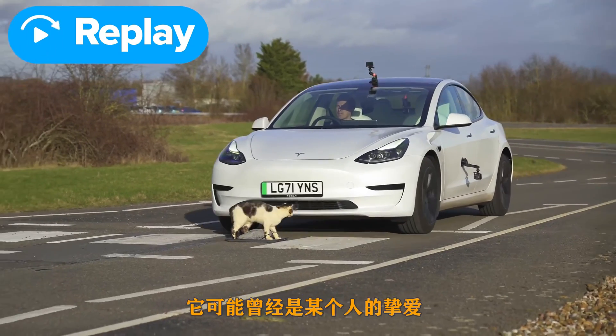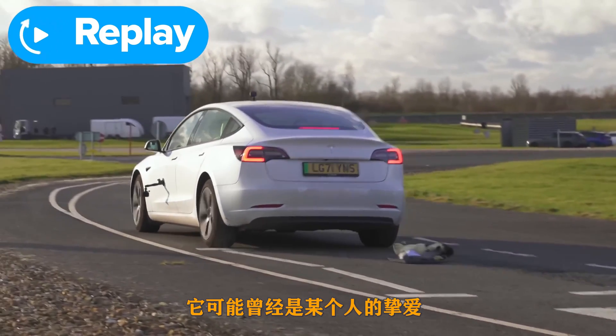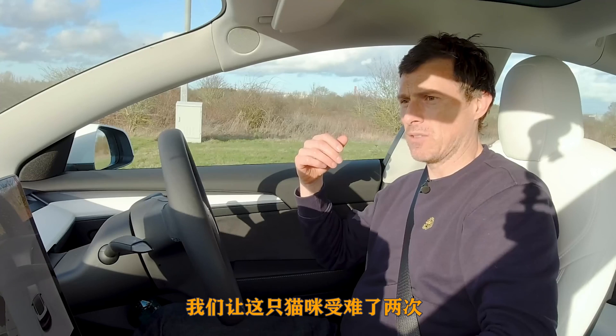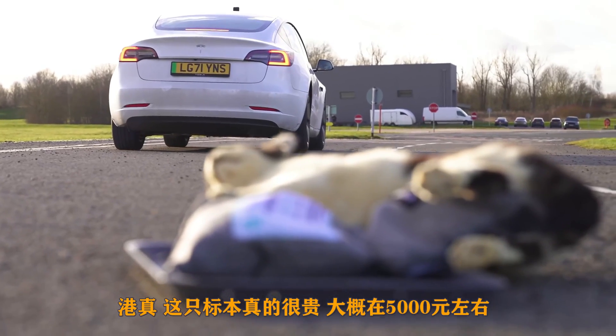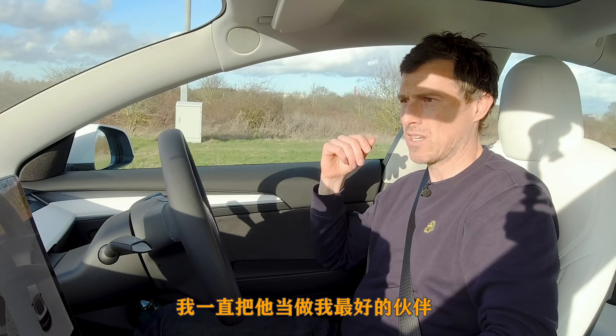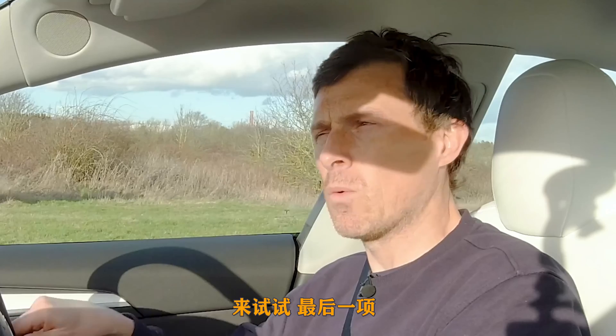I feel particularly bad about that because that once was someone's beloved animal — they loved it so much that they had it stuffed, and now I've killed it again. So that cat has used up ten lives. I'm also a bit annoyed because it was rather expensive and I damaged it — it was like £700 — and I was actually going to keep it as a pet. Very easy to look after.